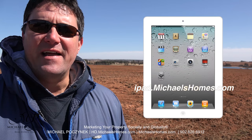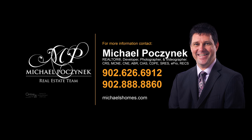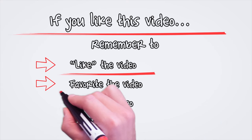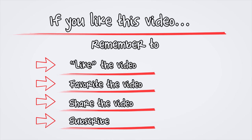And for a chance to win an iPad, join the contest at ipad.michaelshomes.com. Thank you, have a great day, and remember to buy it right. I'll see you next time.